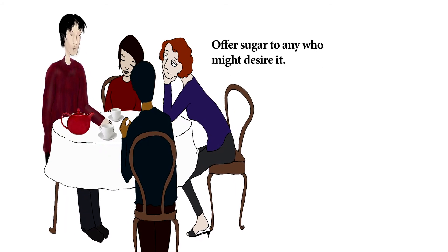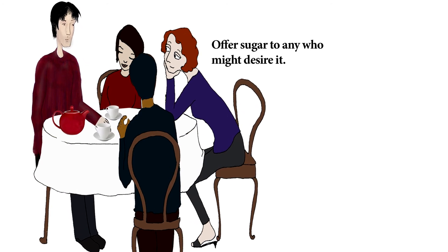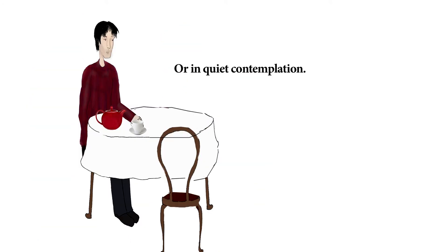Offer sugar to any who might desire it, and then enjoy with friends or in quiet contemplation.